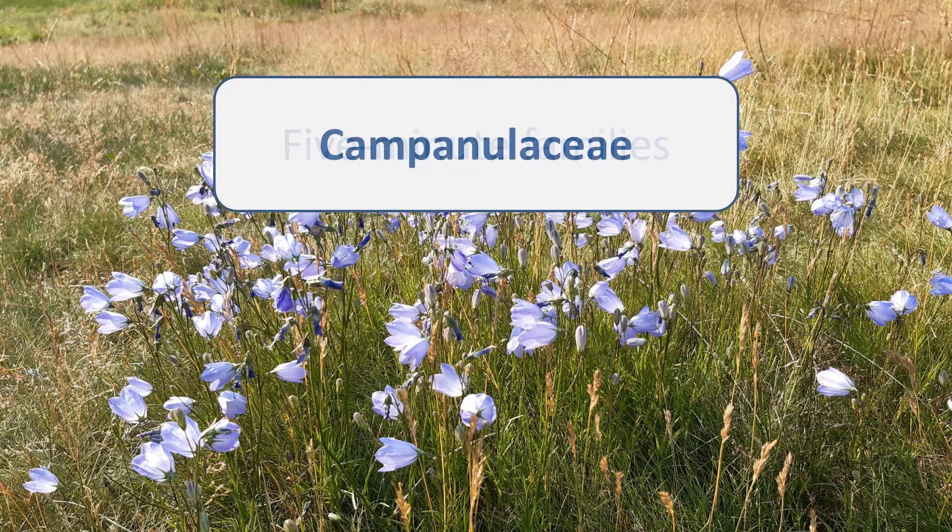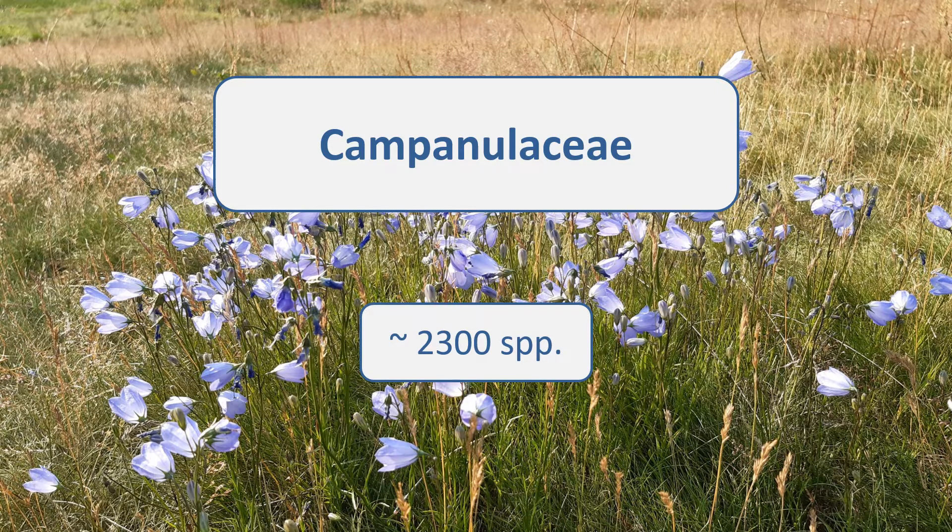We're going to look at the Campanulaceae, the bellflower family. This is a family of around 2,300 species, found throughout the world, with more species in the temperate zones than the tropics. They are mostly herbaceous, with the odd shrub or tree. The Campanulaceae contains quite a few garden ornamentals, many in the genera Campanula and Lobelia.